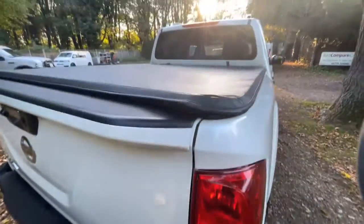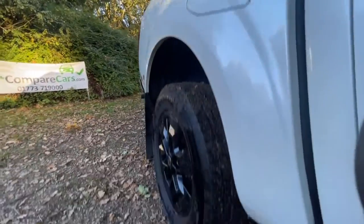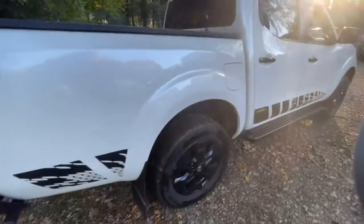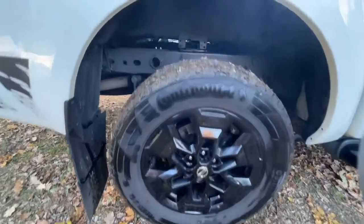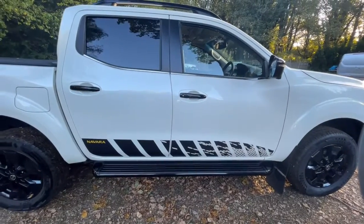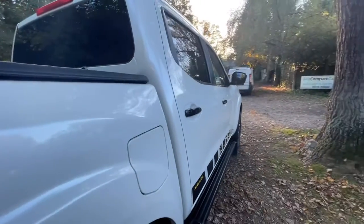Going down the driver's side: tail light is in nice clean condition, no damage, no cracks, no misting. Rear quarter is in fantastic condition with no signs of any historic damage. Driver's side rear wheel and tyre — it's a matching Continental tyre to the opposite side, wheel's in great condition, same tread depth. Having a quick look at the gaps from the side, everything looks spot on with no signs of any damage.